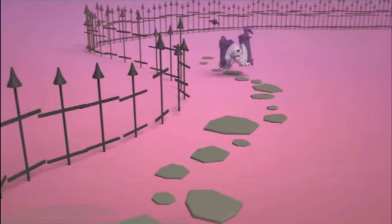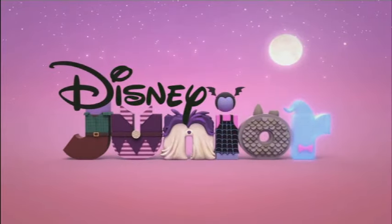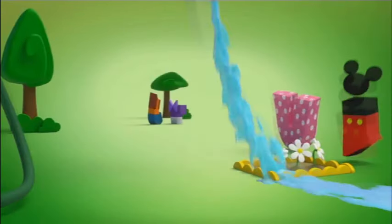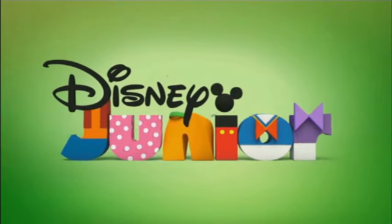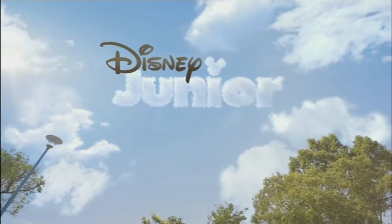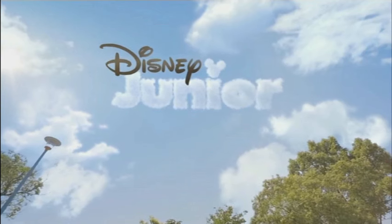And a typical standard Vampirina bumper. One of the most standard Clubhouse bumpers — hello! I even saw this one on Disney Jr. USA. This is not the one.